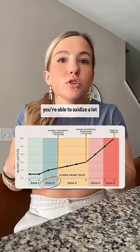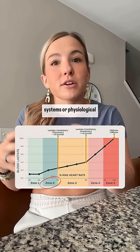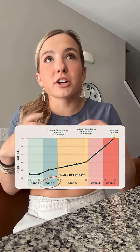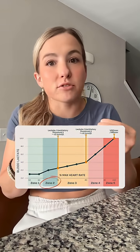We're trying to stay below that when you're in Zone 2. You're able to oxidize a lot of fat and develop the mitochondrial and capillary systems — the physiological adaptations that improve our body's ability to both use fat for fuel and take up and convert the oxygen delivered to muscle cells and tissue into energy for exercise and activity.